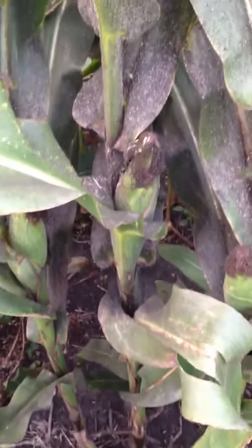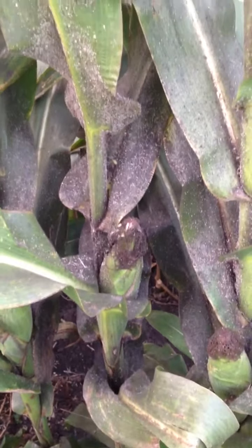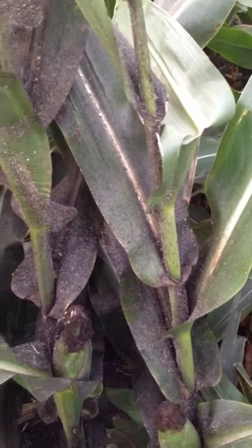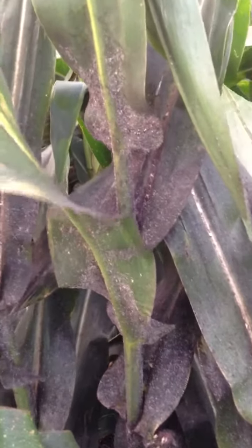August 15th, 2012. I just want to show people how devastating corn aphids can be.